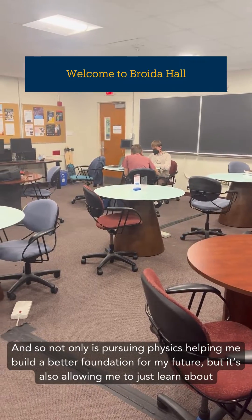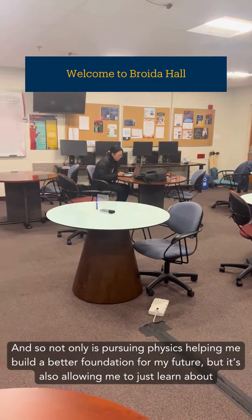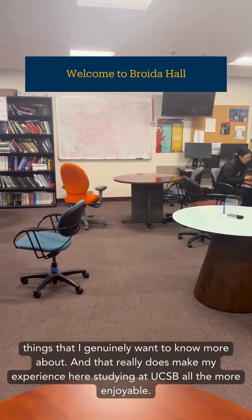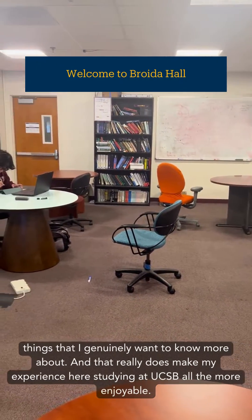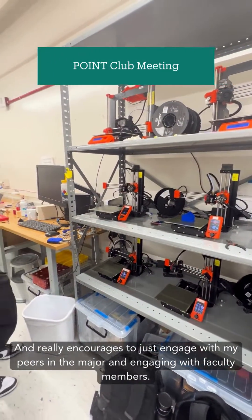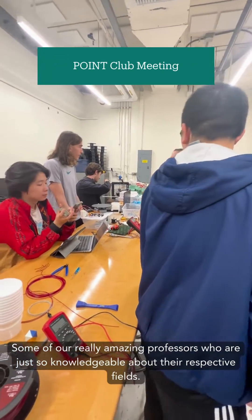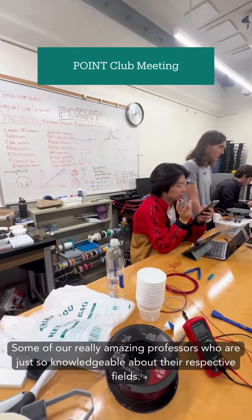I'm also pursuing an astrophysics concentration within my major, so I'm able to take specialized classes about exactly what I want to learn — such as the physics of planets and stars, both of which I'm currently taking. I love being able to gaze up at the night sky and imagine all the mysteries that await us out there, and taking these classes allows me to better understand what I'm really looking at. Not only is pursuing physics helping me build a better foundation for my future, but it's also allowing me to learn about things I genuinely want to know more about, which makes my experience at UCSB all the more enjoyable and encourages me to engage with peers and faculty members — some really amazing professors who are so knowledgeable about their respective fields.